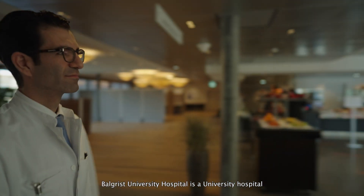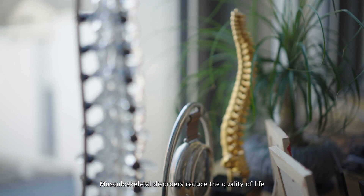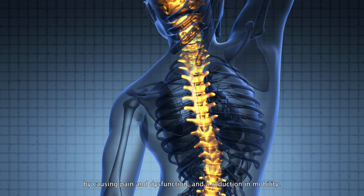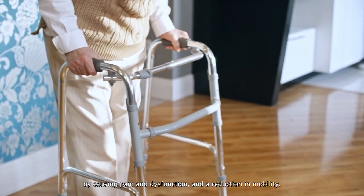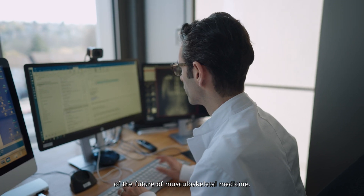The University Hospital is a university hospital dedicated to the musculoskeletal patient. Musculoskeletal disorders reduce the quality of life by causing pain and dysfunction and reduction in mobility. The mission as a university hospital is to be responsible for the evolution of the future of musculoskeletal medicine.